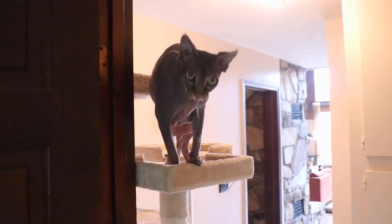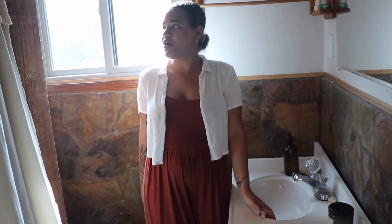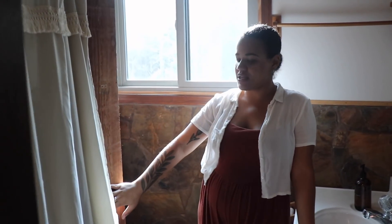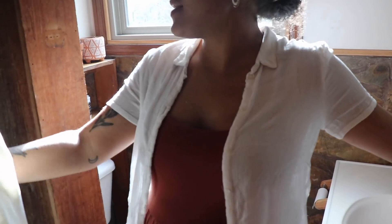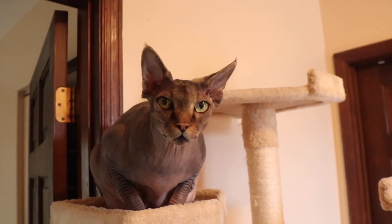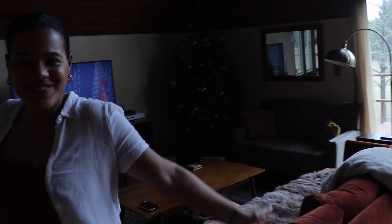And last but not least, we have the downstairs bathroom. I love this bathroom because it gets really nice light in it. Both bathrooms do. It's really rustic with all this wood and stone, and the entire bathtub is stone. And that's the first floor.